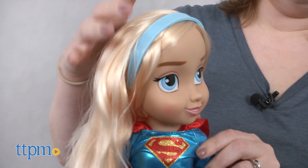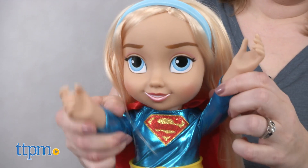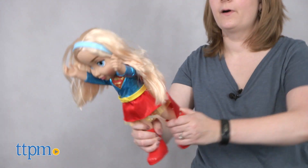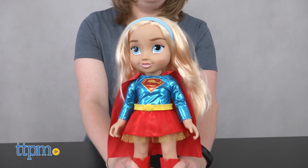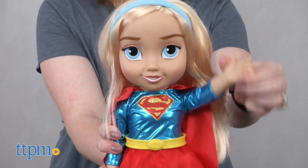The doll has some posability of the head, arms, and legs, which will be good for playing out action-packed storylines. This is a cute reimagining of the character that will definitely appeal to Supergirl's youngest fans. Little girls ages 3 and up will like seeing the superhero look more like them. We also think this doll may be appealing to older Supergirl fans who will be excited to add this new look for the character to their collections.